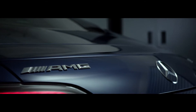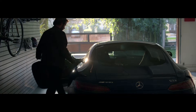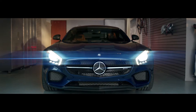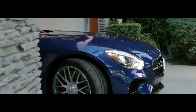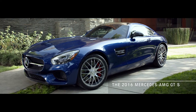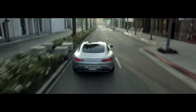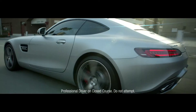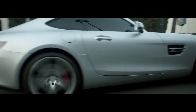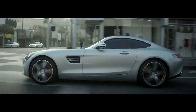This is the all-new Mercedes AMG GTS — the purest expression of automotive greatness as only Mercedes AMG engineers could achieve. The AMG GTS defines a new era in performance, innovation, and sportiness. This is a thrilling performance machine.